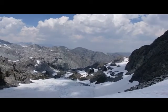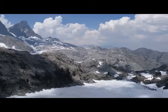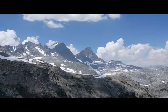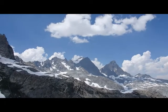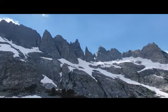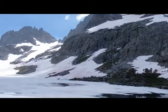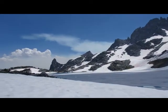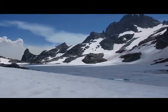Oh my goodness — here we are at Cecile Lake. There's Banner on the right, Ritter — that high dark thing in the middle — and here are the minarets. And there's Cecile Lake. Wow. And there are some storms over there.